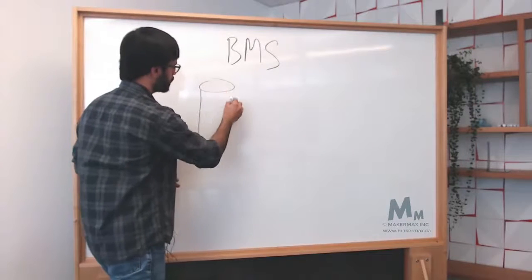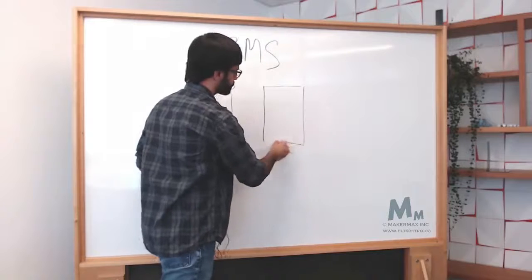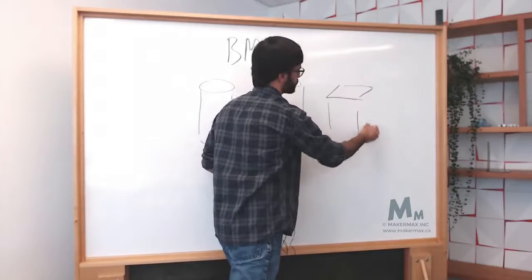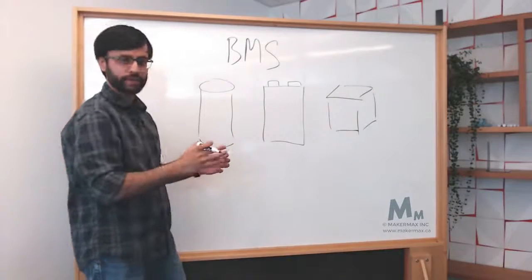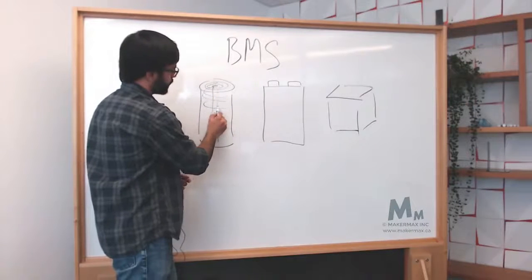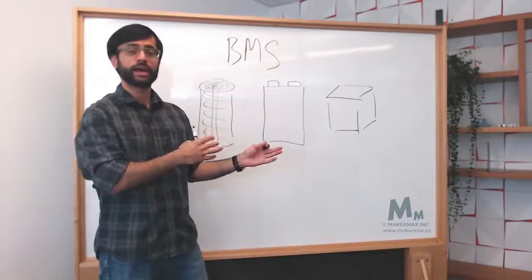There are three main commonly found forms or structures of cells. There's a cylindrical structure — you must have heard of 18650s, 21700s — those kinds are cylindrical. Then we have a pouch cell, and then we have prismatic. So there are three forms, and these are nothing but mechanical structures.